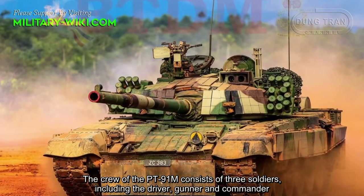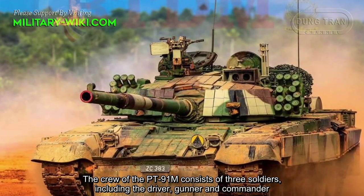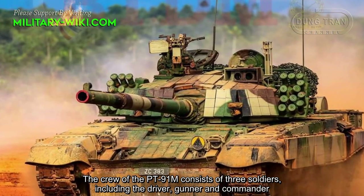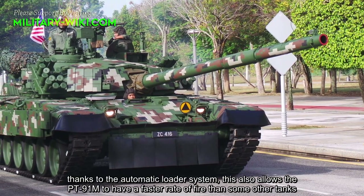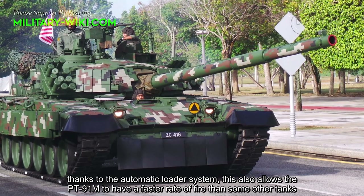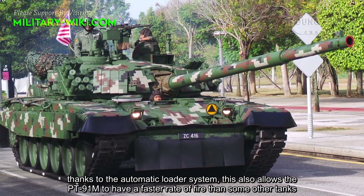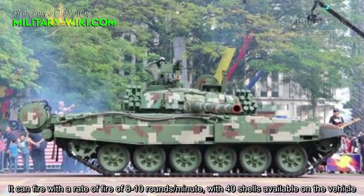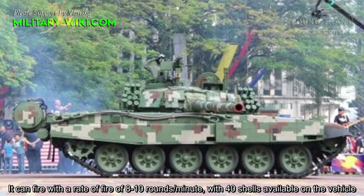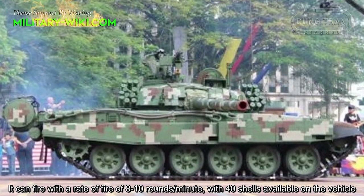The crew of the PT-91M consists of three soldiers: the driver, gunner, and commander. Thanks to the automatic loader system, the PT-91M achieves a faster rate of fire than many other tanks — it can fire at a rate of 8 to 10 rounds per minute, with 40 shells carried on the vehicle.